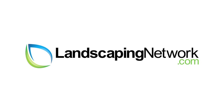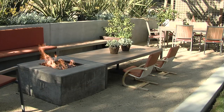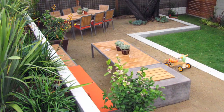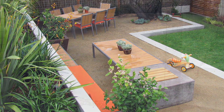Hi, this is Eva Hauglund from Shades of Green Landscape Architecture for landscapingnetwork.com. To make this front yard a usable front yard, we had to excavate a lot. We wanted to have the yard at the level of the house instead of at the level of the street, so we used a retaining wall to mitigate that difference.